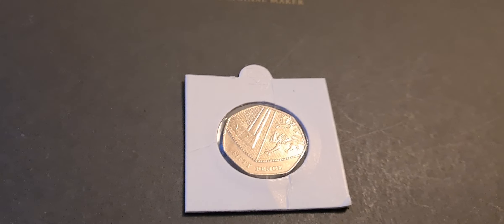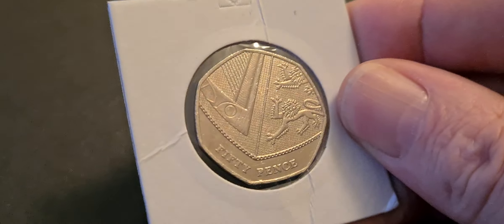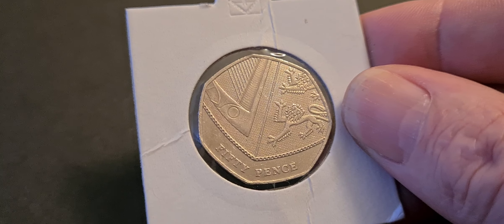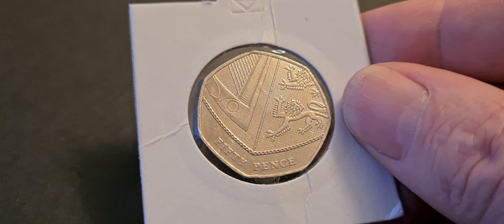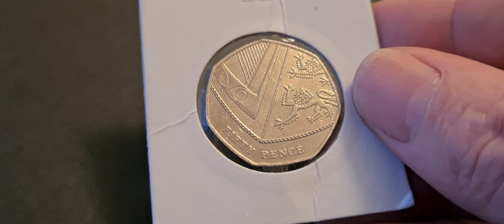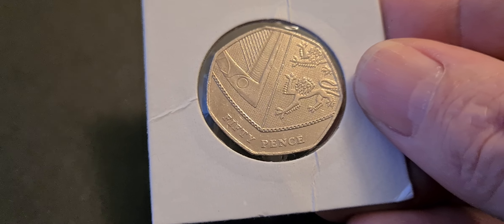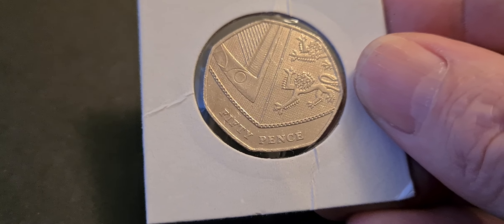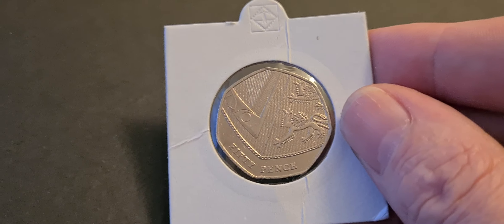A perennial favourite are these shield 50p's, and many 50p coin hunters avidly look out for these coins. They're not-intended-for-circulation coins, so if I get this right off the top of my head, the NIFC years are 2009, 2010, 2011, 2016, 2018, and 2021.